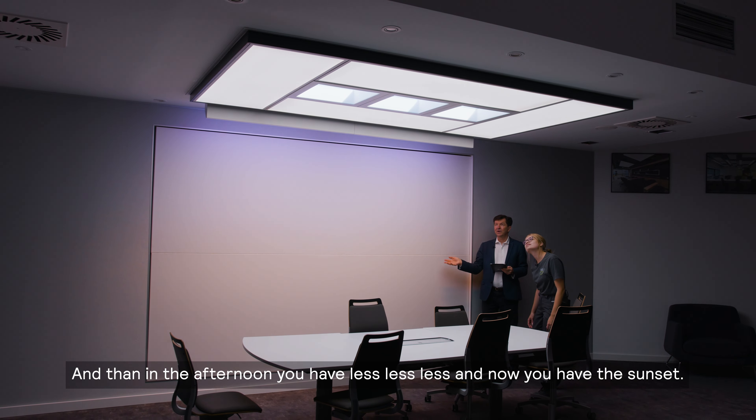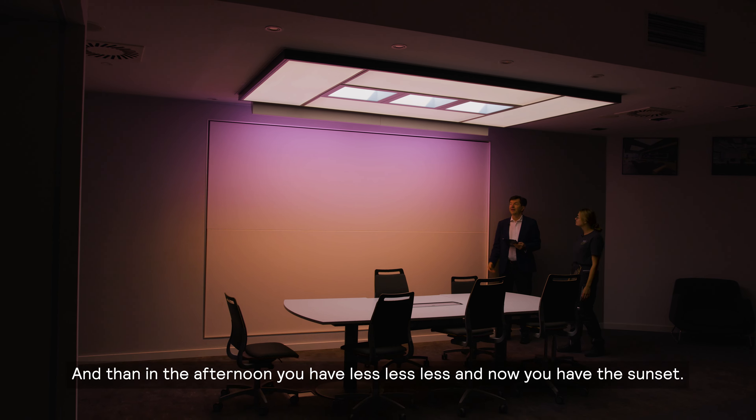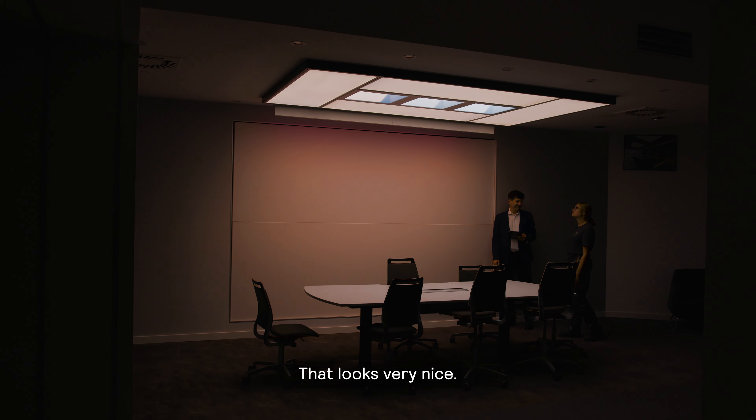And then in the afternoon we have less and less light. And now it is the sunset. It looks very nice.